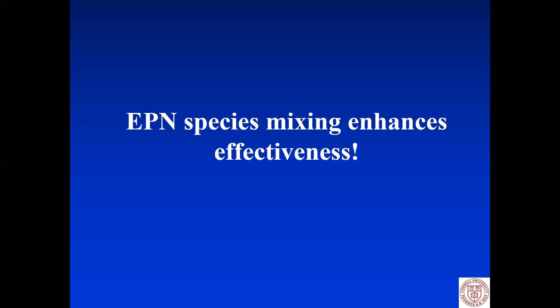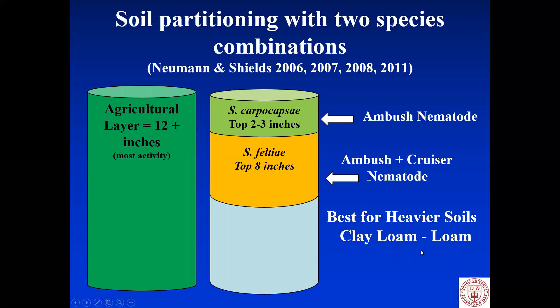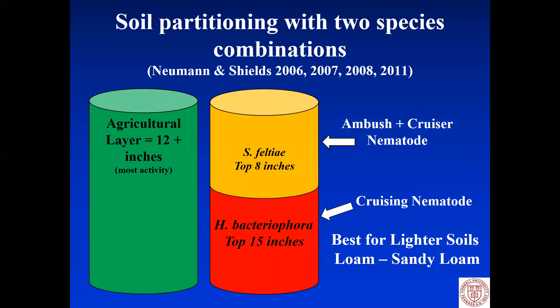Nematode species mixes enhance their effectiveness. For heavier soils — clay loam to loam soils — we have found that mixing carpocapsae and feltiae together works very well. They're complementary: carpocapsae rules the top two inches, feltiae fills in wherever carpocapsae is not. For lighter soils — loam to sandy loam — the mix that works best is feltiae and Heterorhabditis bacteriophora.